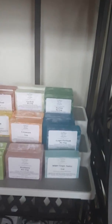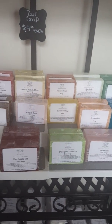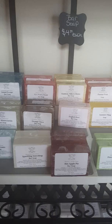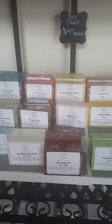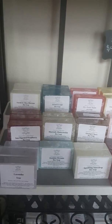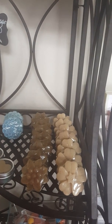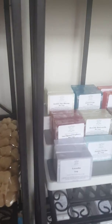Over here are our bar soaps. These are four dollars a piece or six bars for twenty dollars. The six for twenty also combines with the sugar scrubs — they're all four dollars each, so you can do six for twenty on the soap and sugar scrubs mixed together.